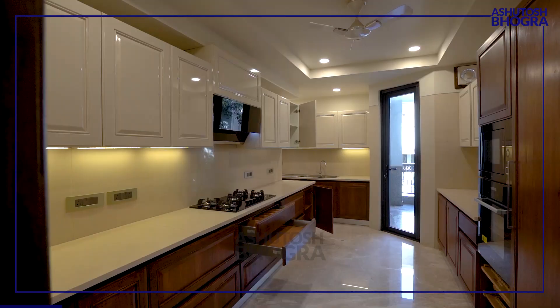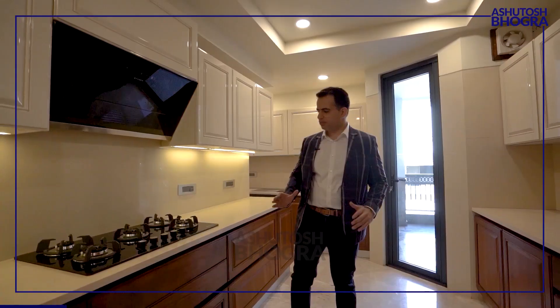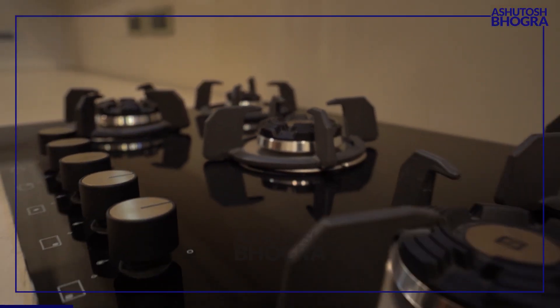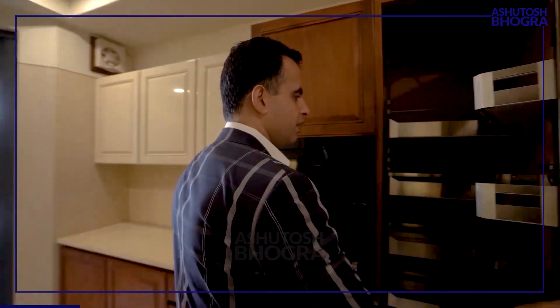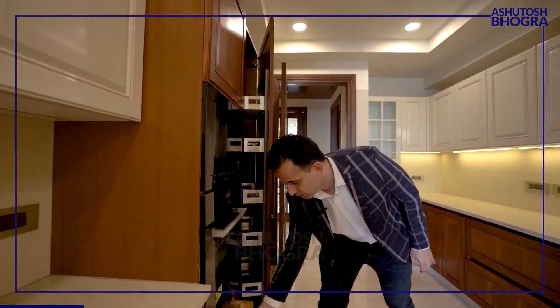Now look at this kitchen — everything is just top-end and fantastic. All the fittings: chimney, hob, microwave, oven — everything fitted. Look at the quality of fittings — Inox fittings inside, nice fancy trays underneath.